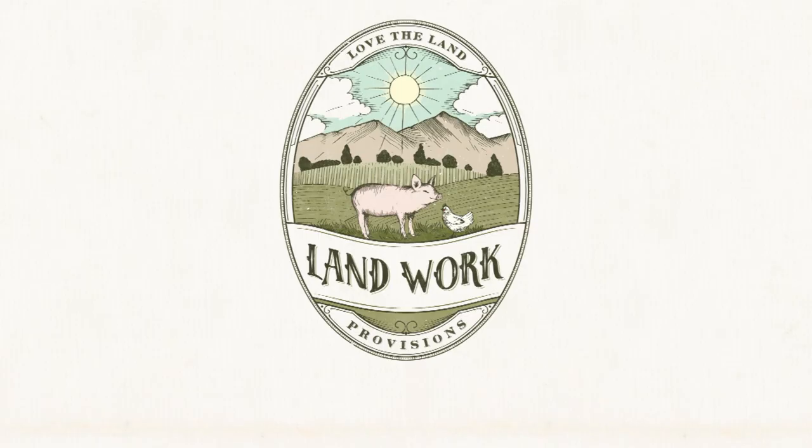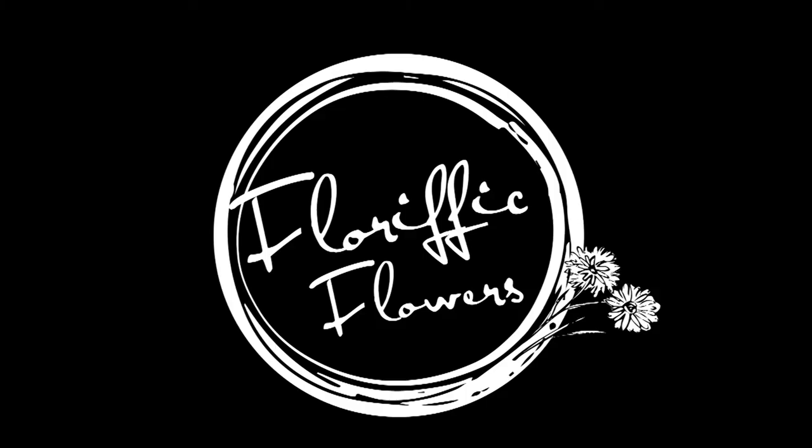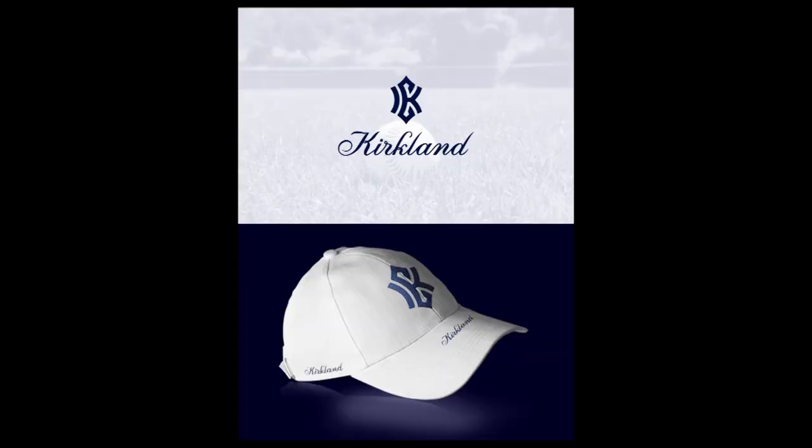An emblem's traditional look might be favored by public agencies and schools, but it can also serve any up-and-coming private business quite well — especially those in the food and beverage industry, think beer labels and coffee cups like Starbucks. But remember to play it safe when it comes to detail; you still want a design you'll be able to print neatly across all of your marketing material.